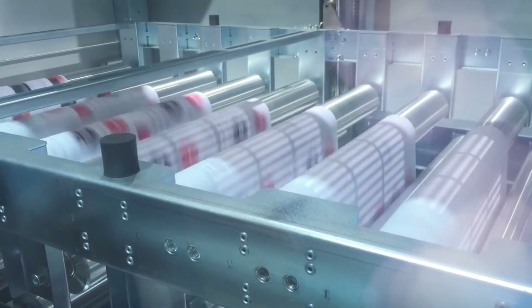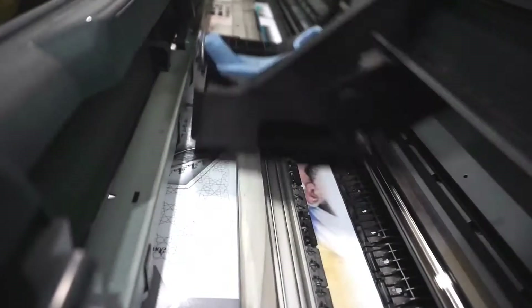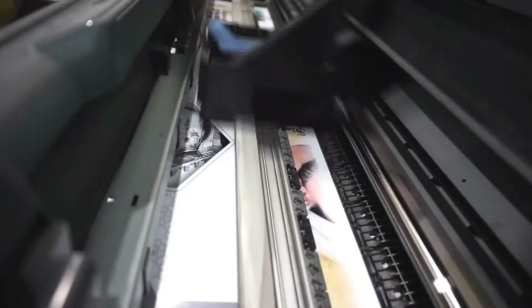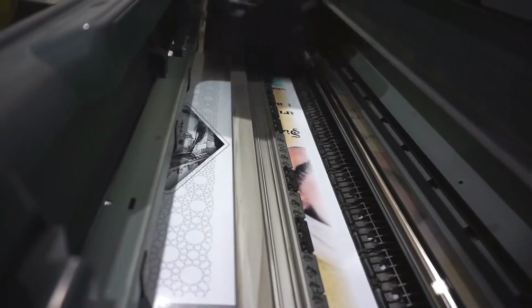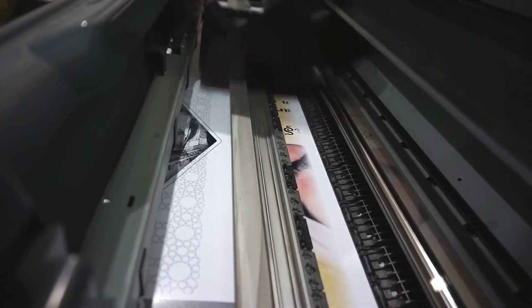Grand format printing is ideal for posters, yard signs, trade show signs, point-of-purchase displays, banners, and wall and floor graphics.